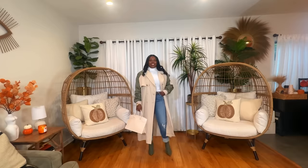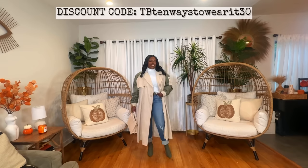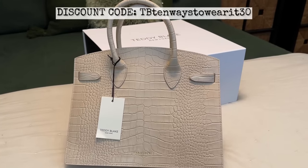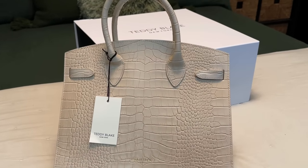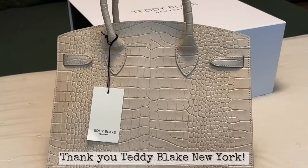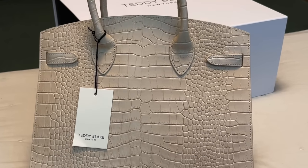Get your new luxury bag today by clicking the link in the description. I've also included a discount code for you to save on your order. With holiday season quickly approaching, now is the time to snag the perfect bag and one for that special someone in your life. Thank you so much Teddy Blake for sponsoring today's video. Now let's get back into it.